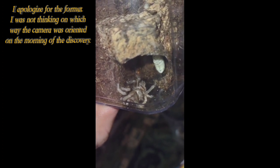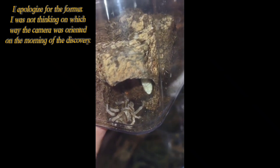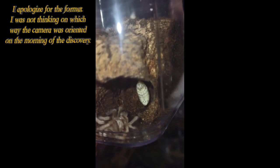Hello, this is Michael of Web Obsessions and I wish I had a more cheerful video for you today. But I feel this video should serve as a warning for anyone who purchases wild caught tarantulas.